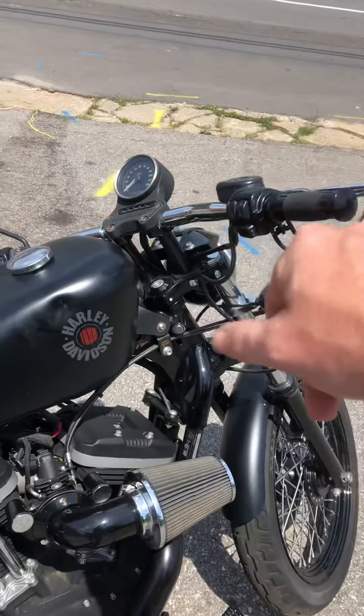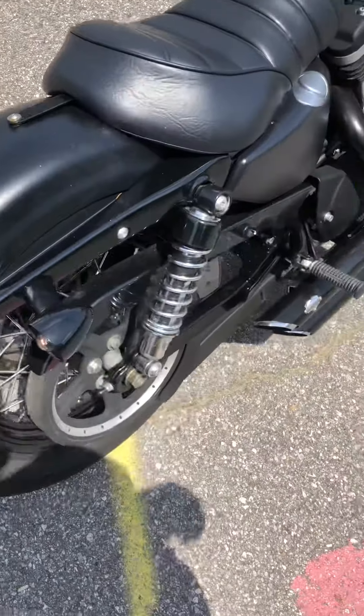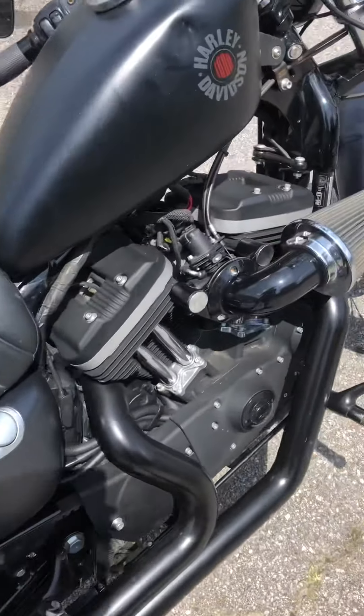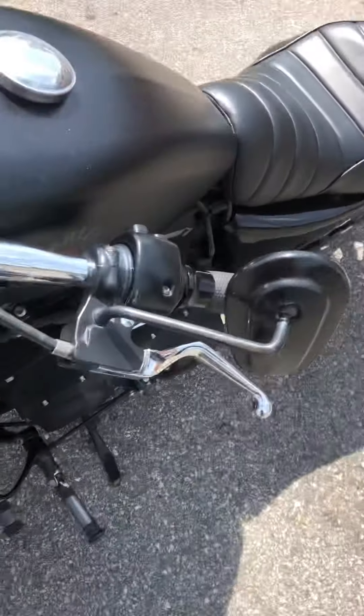Walking around, I notice the mirrors are missing and the tail light lens needs to be replaced, but we'll get all that taken care of. Like I said, this one just came in this week, so I haven't had much chance to do anything with it yet — that and the busyness of the season.